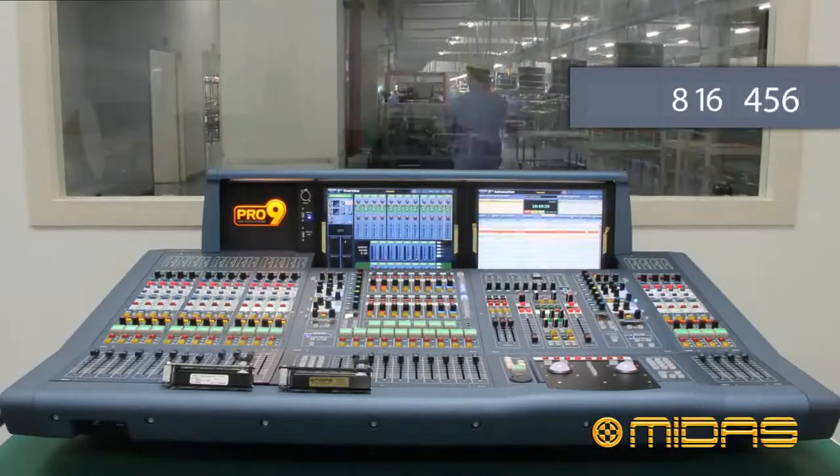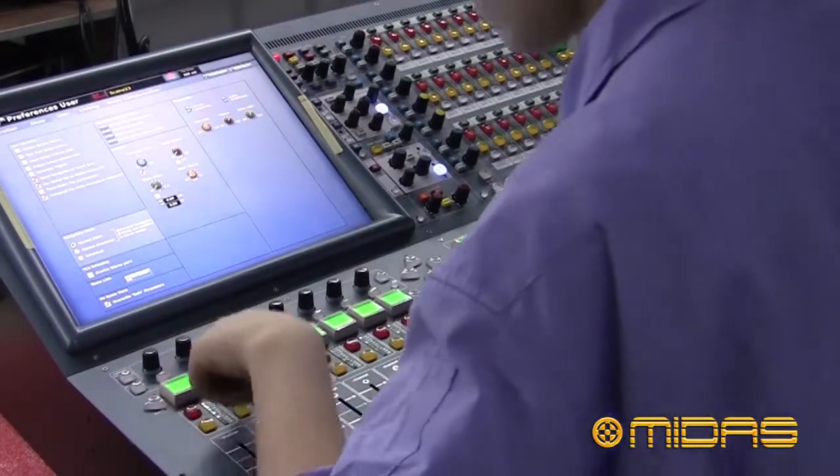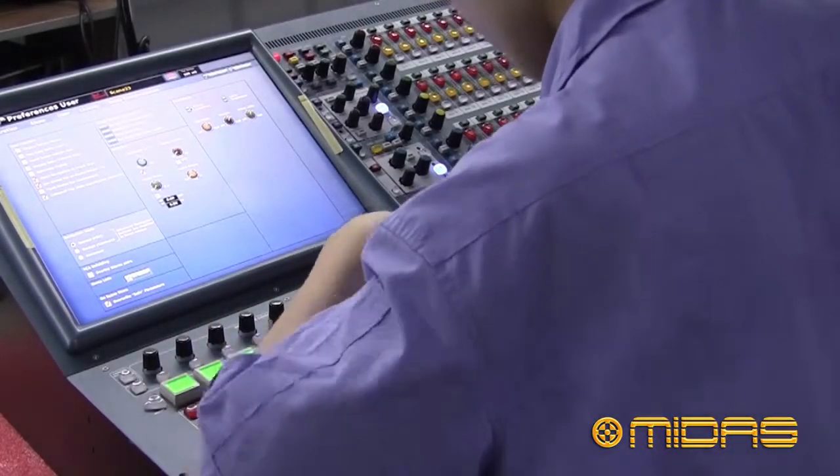During the final test of the console surfaces, the faders are again tested using the console software to drive each fader, and again check the conductivity now that the fader has a conductive knob fitted.